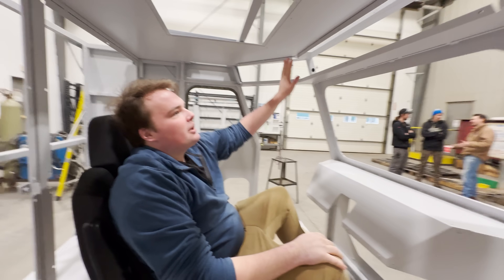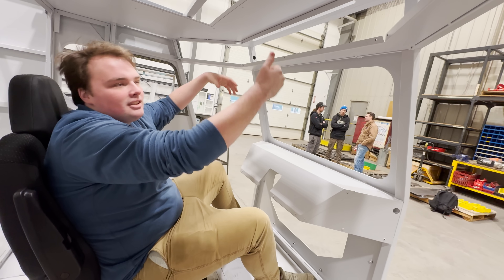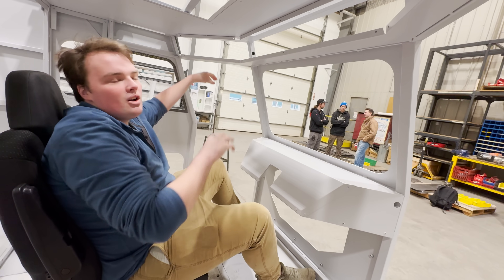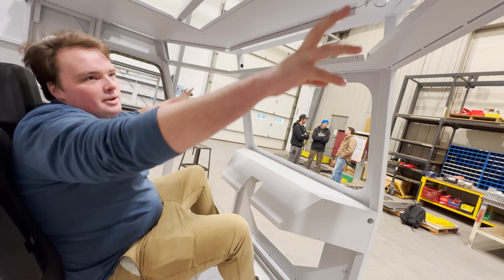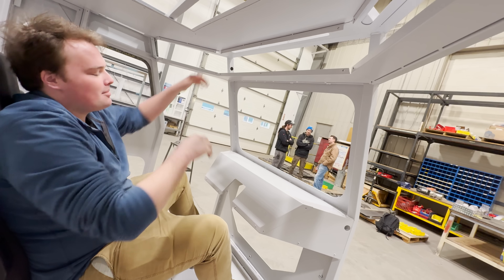In these roof consoles, we're going to have our screens up here for controls and vital information from the hybrid system. Then we're going to have our radio, CB radio, a little bit more storage up there. Super nice, super easy to see, able to grab it from the driver's seat.